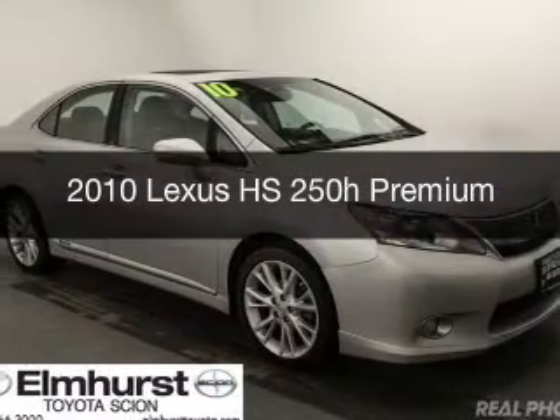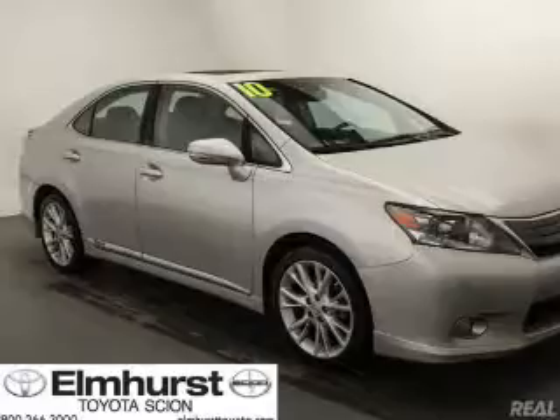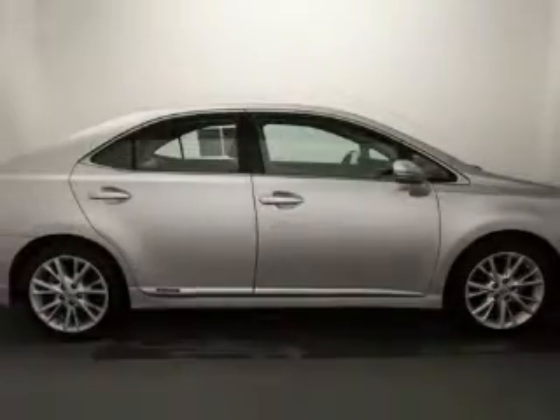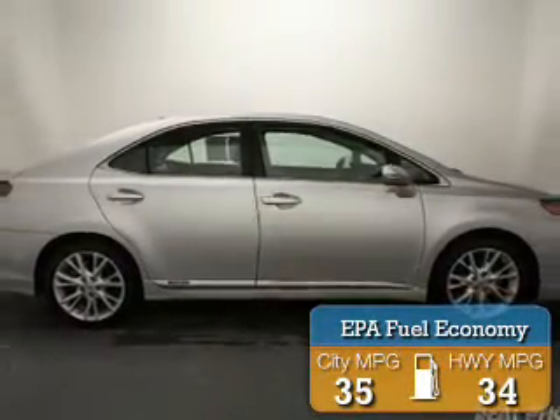This is a used 2010 Lexus HS250H. It's powered by front-wheel drive, a 2.4-liter four-cylinder engine, and a continuously variable transmission. Great fuel efficiency saves you money by requiring fewer trips to the gas station.